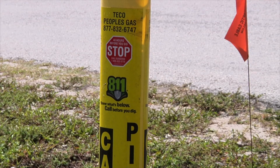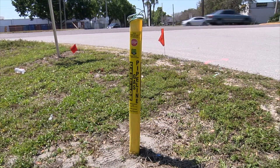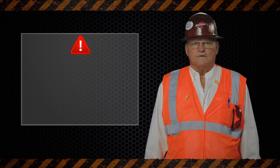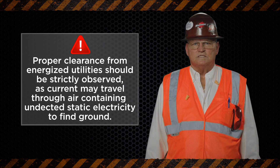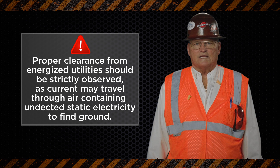In Florida, contractors may call 811 to have local utilities marked and identified by the utility owner. Proper clearance from energized utilities should be strictly observed, as current may travel through air containing undetected static electricity to find ground.